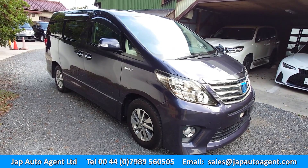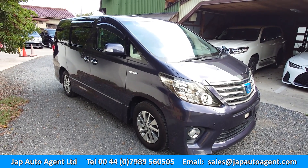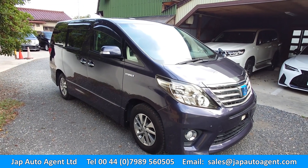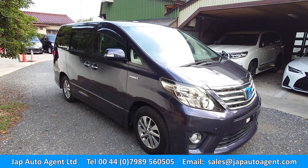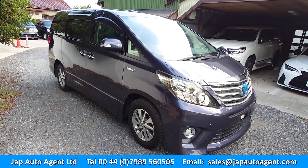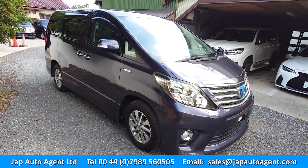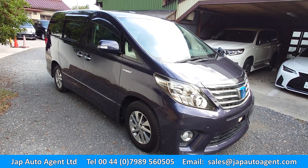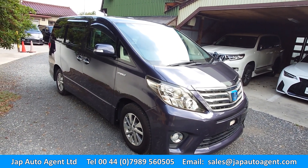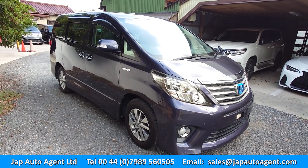Hello, greetings from Japan. There's a little bit of wind so there might be some wind noise on this video. Anyway, this is a 2012 April ATH20, so it's the hybrid Alphard. It has 38,000 miles and 62,000 kilometers.